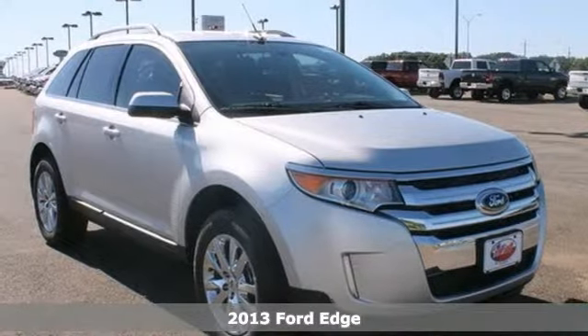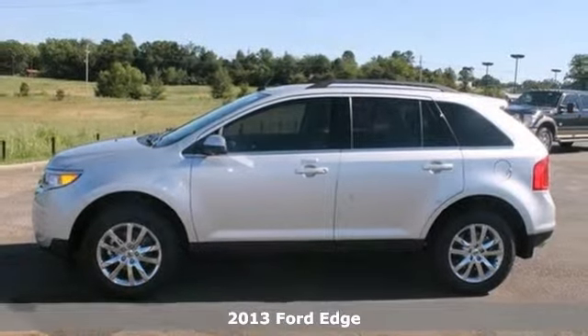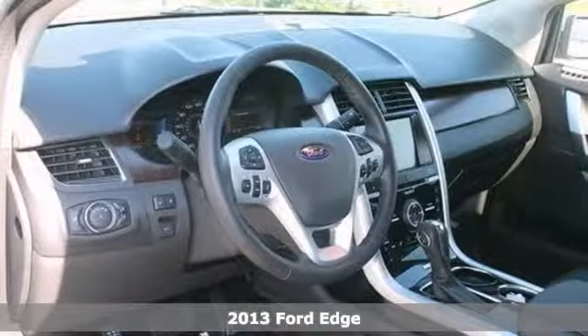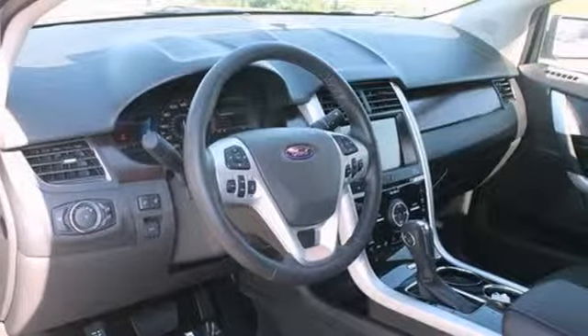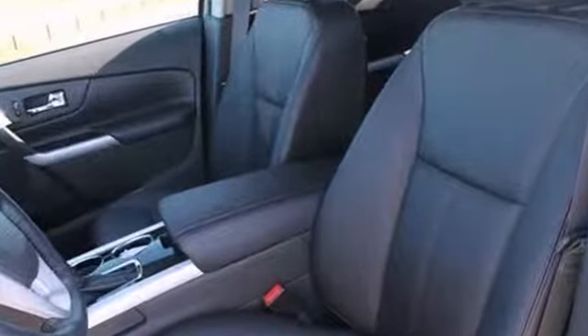You'll love this 2013 Ford Edge Limited. It's perfect for you with traction control, a rearview camera and Bluetooth. It also has heated leather seats, steering wheel controls, the sync voice system and keyless entry. Stop in today and take this one for a test drive.